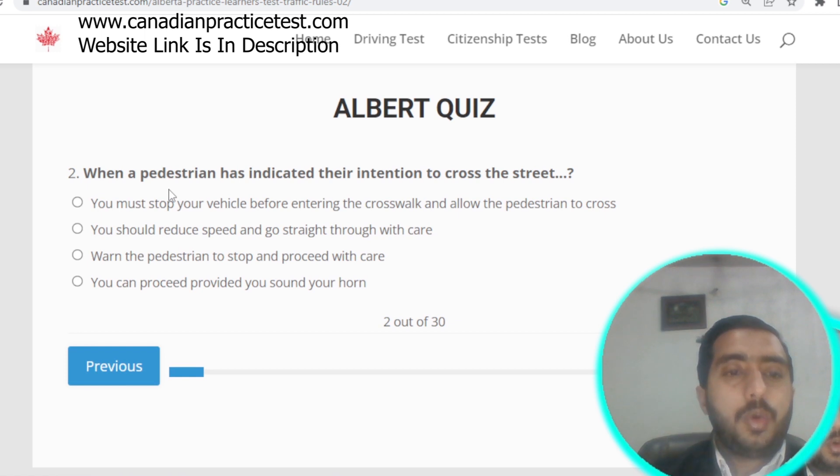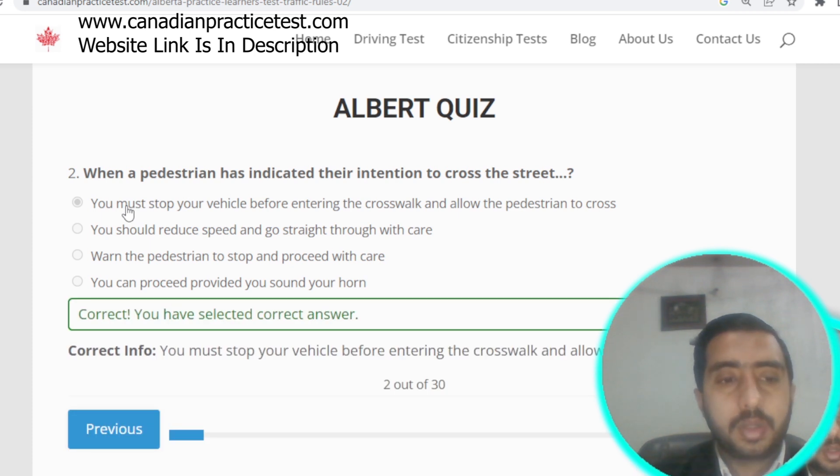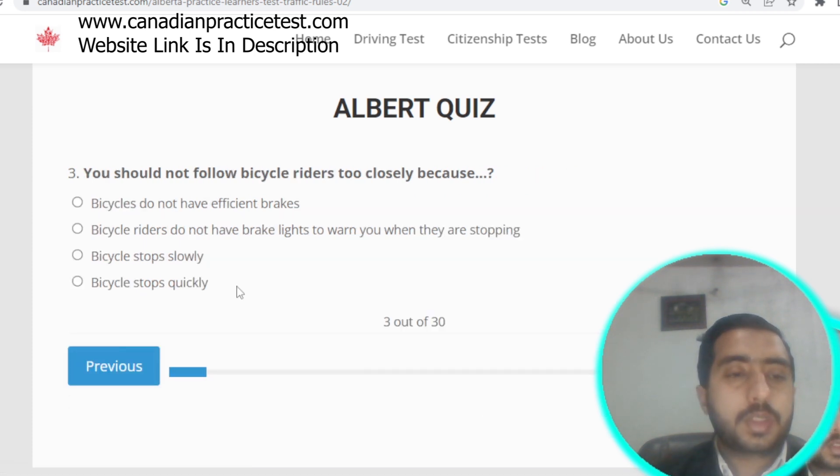Question number two: when a pedestrian has indicated their intention to cross the street, you must stop your vehicle before entering the crosswalk and allow the pedestrian to go first.